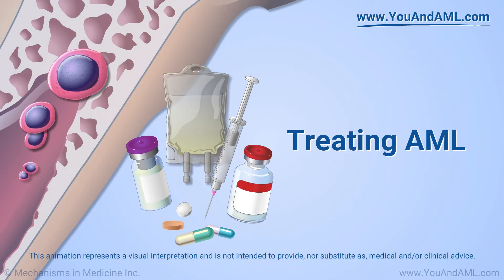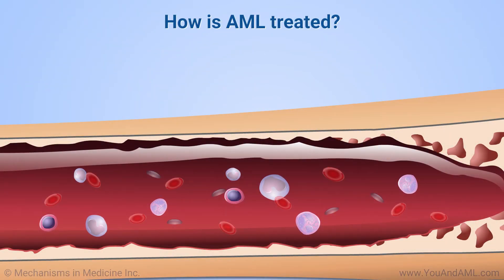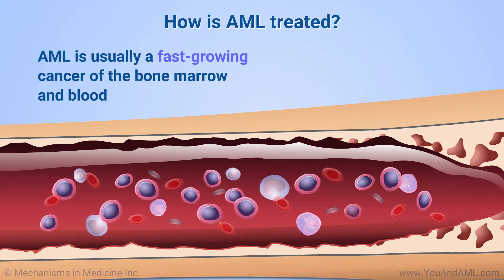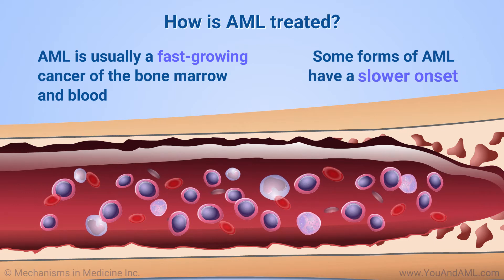Treating AML. Acute myeloid leukemia, or AML, is usually a fast-growing cancer of the bone marrow and blood. Because it can progress quickly, treatment often needs to start soon after it is diagnosed. However, some forms of AML have a slower onset, and treatment may be held while waiting on full results of diagnostic tests.